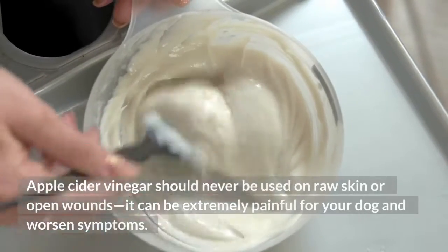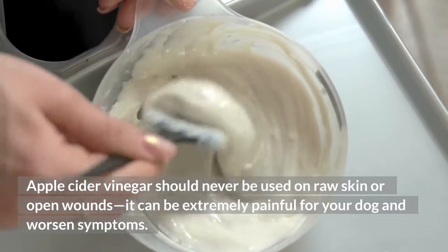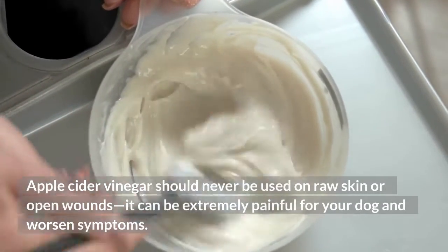Apple cider vinegar should never be used on raw skin or open wounds — it can be extremely painful for your dog and worsen symptoms.